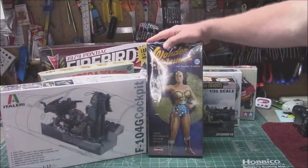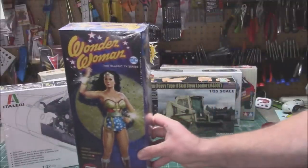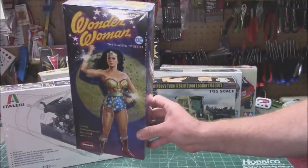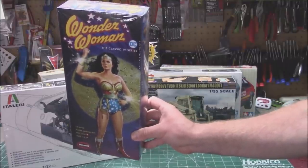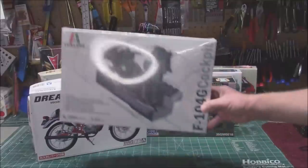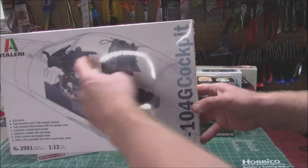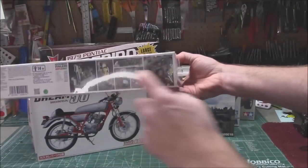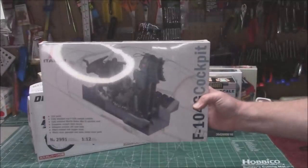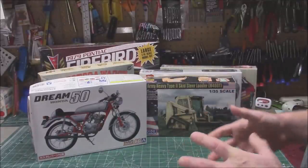Moebius released their Wonder Woman 1/8th scale figure — that's finally available after about two years of waiting, and it's styrene, not resin. From Italy I picked up an F-104G cockpit in 1/12th scale with all the decals and instrumentation — it's going to look really cool whenever I get a chance to build it. I always watch model places for great sale prices and grab stuff when I can.